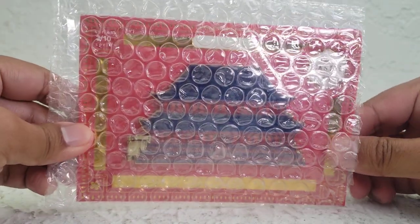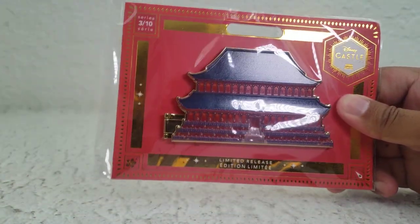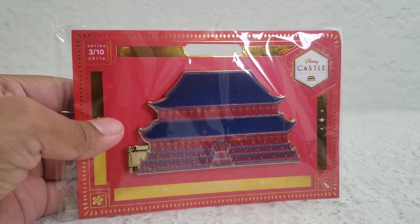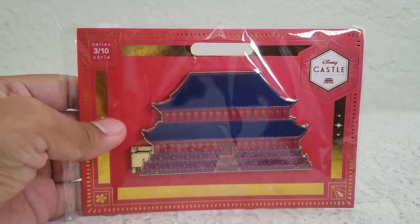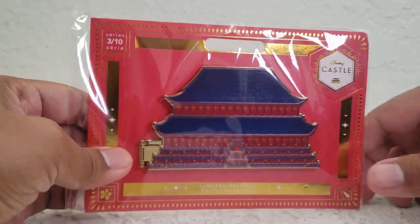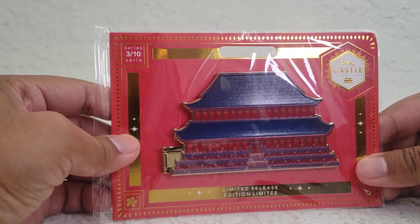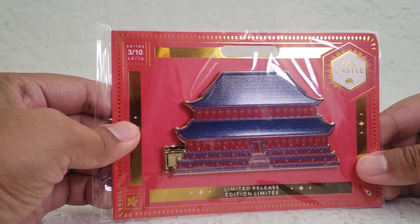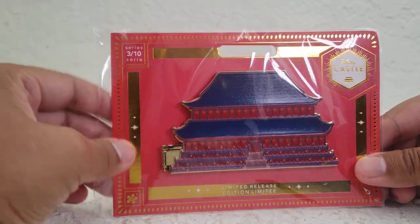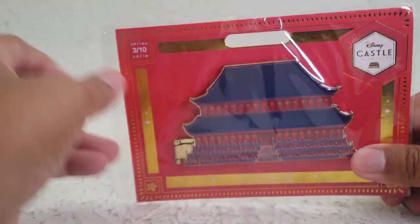Hey guys, Alex Kahn here. I'm very excited to show you this new Disney pin that I got, just in time for the Disney Mulan live action movie. This is the third in the castle collection series for Disney — the first was Cinderella's castle, the second was Anna and Elsa's castle from Frozen, and now this one is Mulan.